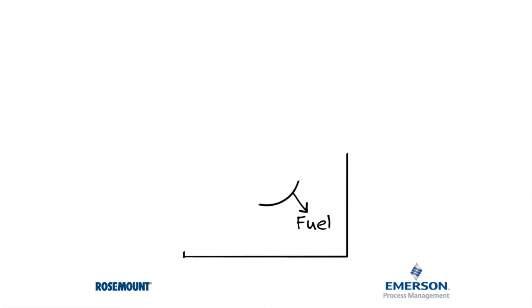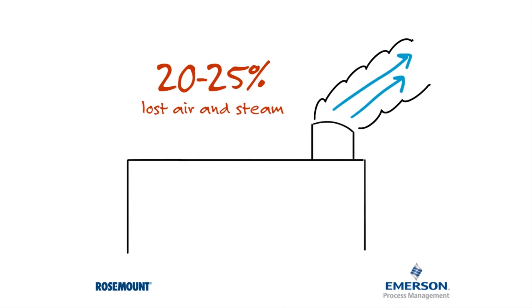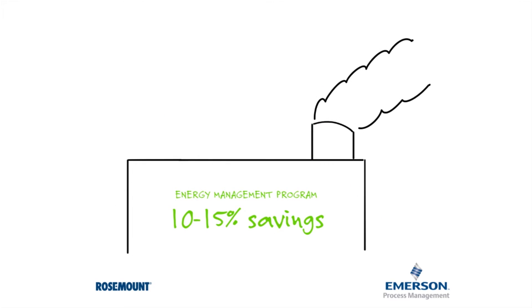These systems are not perfect. We found that 20 to 25 percent of the compressed air and steam energy that's generated is lost before reaching its intended use. Research shows that about 10 to 15 percent of energy costs could be avoided by implementing an energy management program.